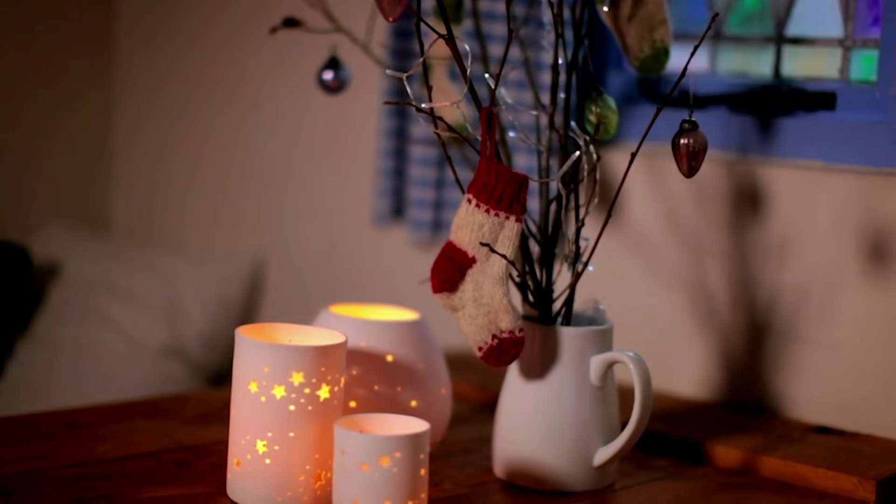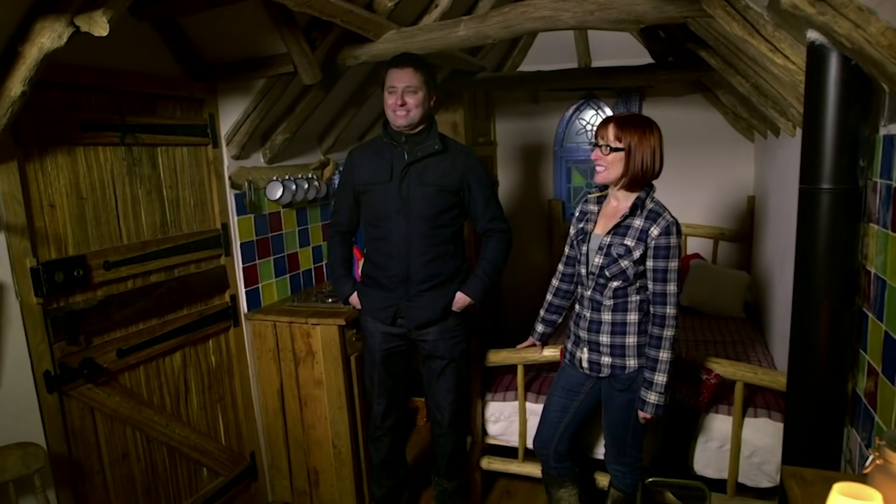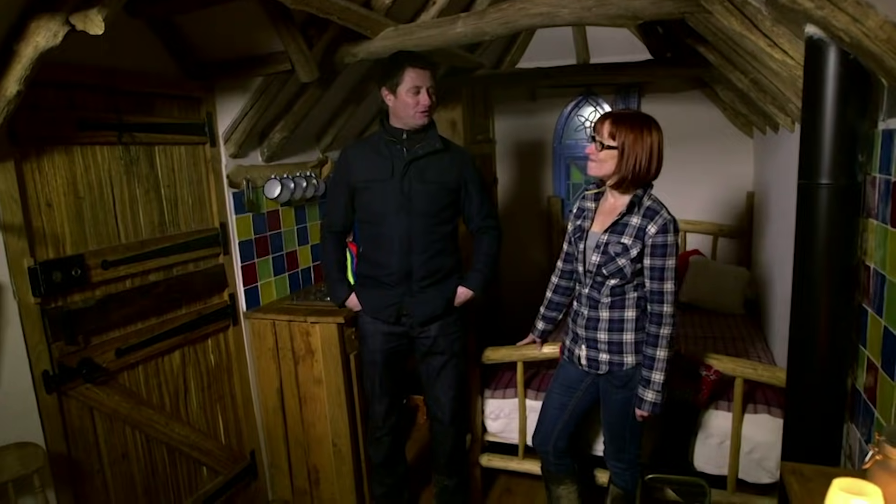What I want to know is which fairy tale did you have in mind when you thought of this? Well, I think probably Hansel and Gretel. It's got to be, hasn't it? It is gingerbread through and through.